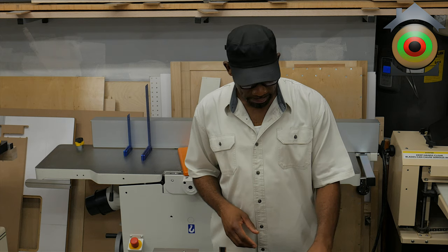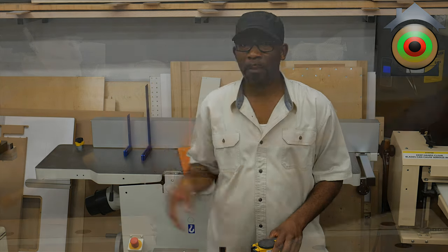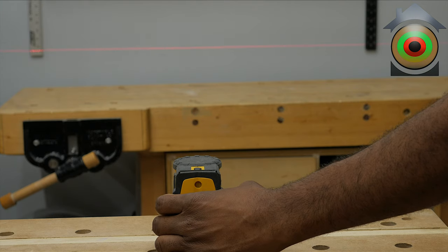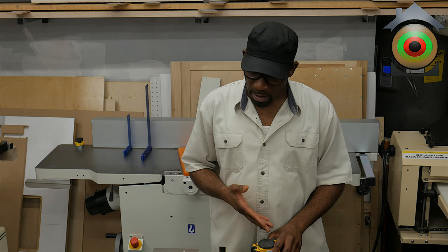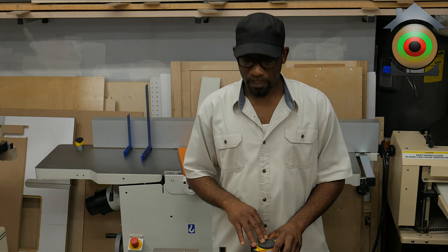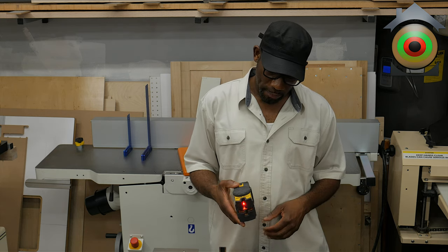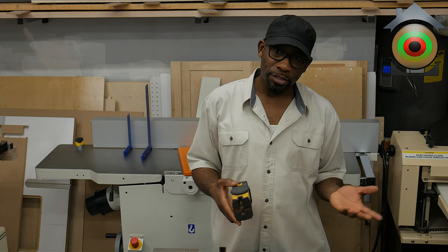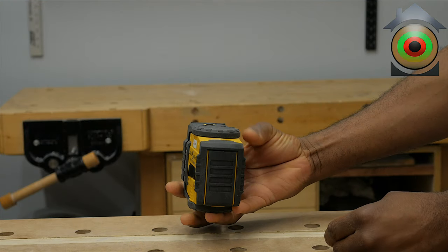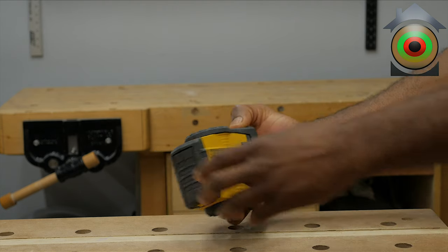This laser has several different settings — it can give you a plumb line, a level line, or both a plumb and level line. I have a couple of aftermarket tripods and accessories I use with it. This one is auto-leveling — it's made by Stabila, it's the LAX 2, a very good product. When you close it, it locks the pendulum so it doesn't jostle around.